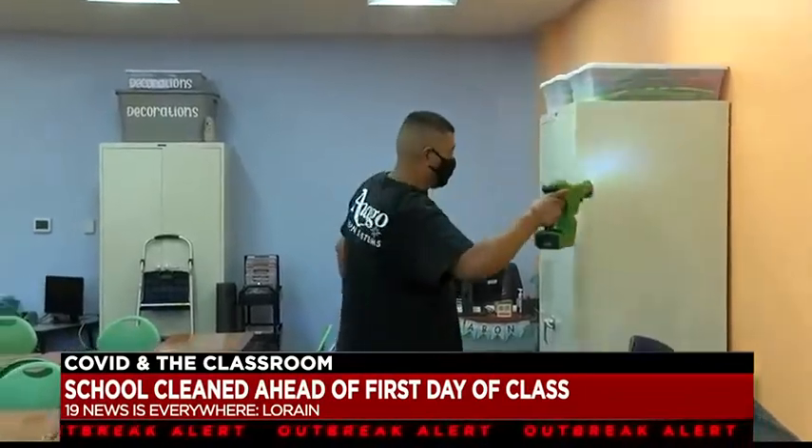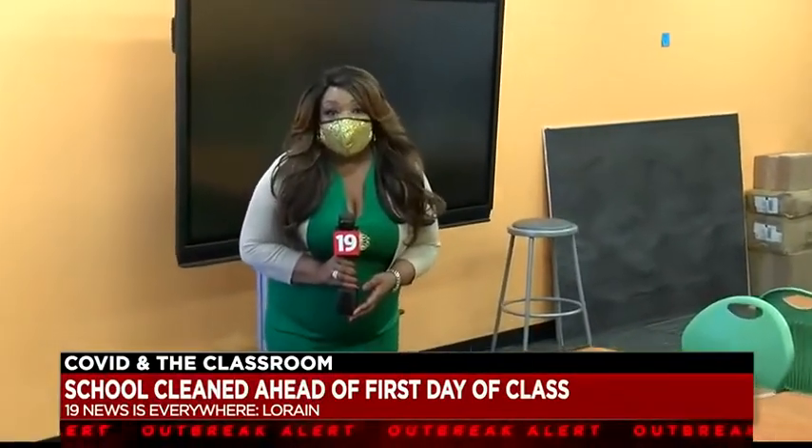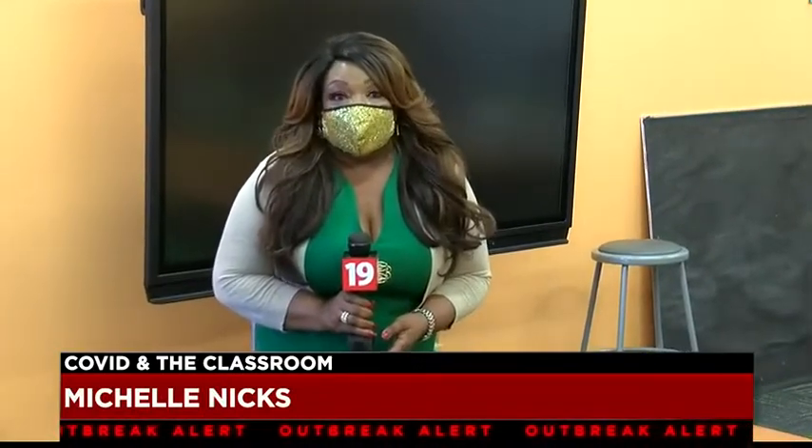Inago Cleaning Systems already has several contracts with schools and daycares, and they say nothing is more important than a parent's peace of mind. In Lorraine, Michelle Nix, 19 News.